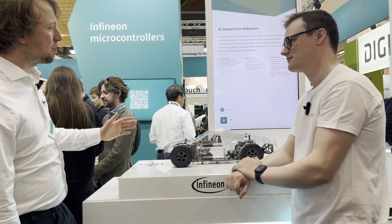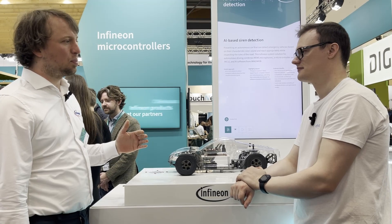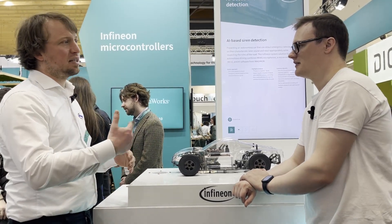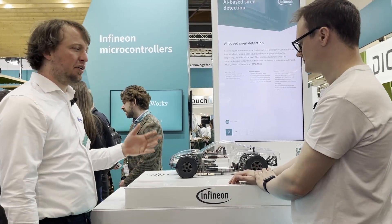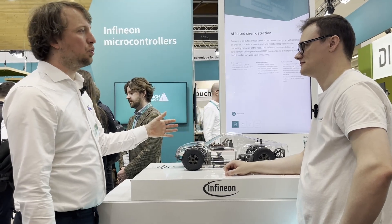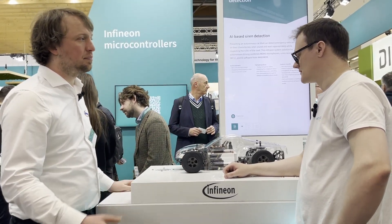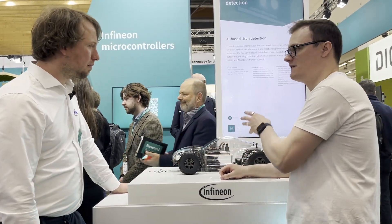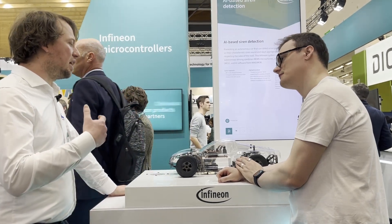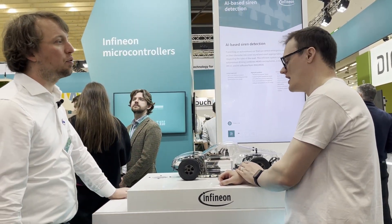The solution here also includes a software called ImageMob Studio, which is developed in-house, where you can do the complete development of the AI model: get your samples, classify them, create your model, train it. Then it will also generate the C code for you, which you can compile onto the microcontroller. So this is AI inference on an embedded microcontroller — you don't train on the micro, but you run the complete model on it.